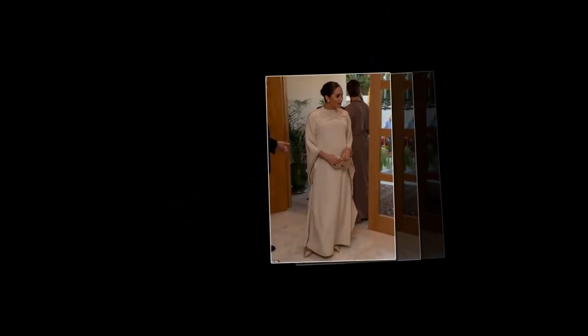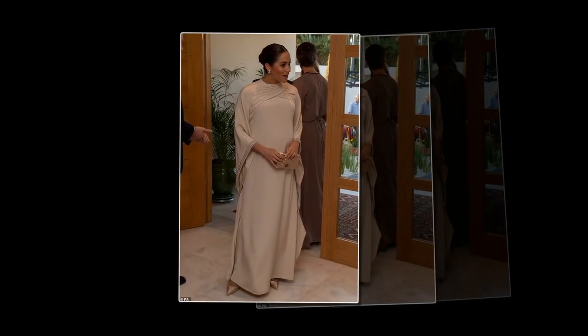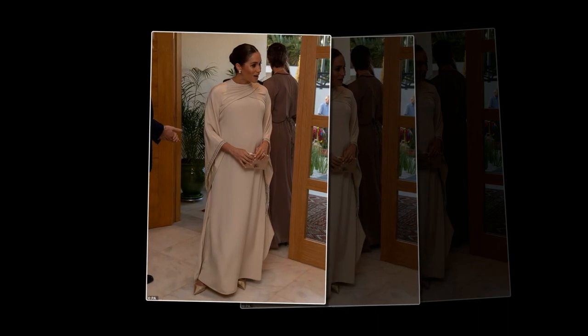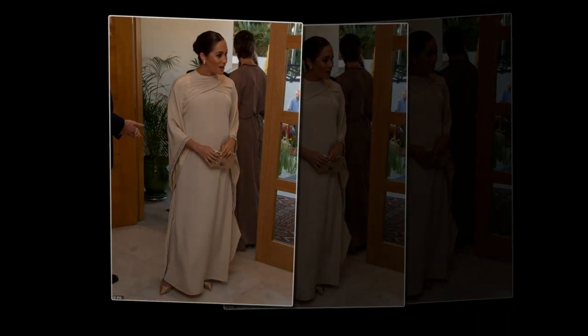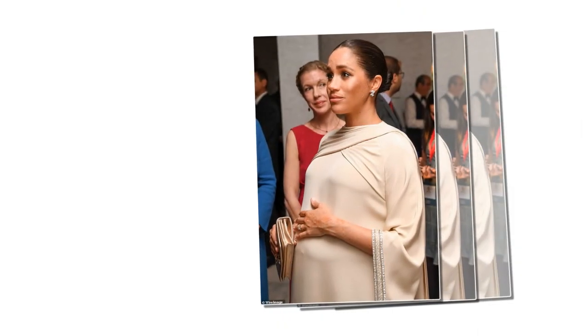It is normal for belly buttons to change during pregnancy, and it usually happens late in the second trimester or during the third trimester. An outie belly button suggests that the baby is using all the space it can in the uterus, pushing against the mother's abdomen. Bikini pictures taken during Meghan's first wedding to producer Trevor Engelson in Jamaica in 2011 reveal that Meghan Markle's belly button was an innie.